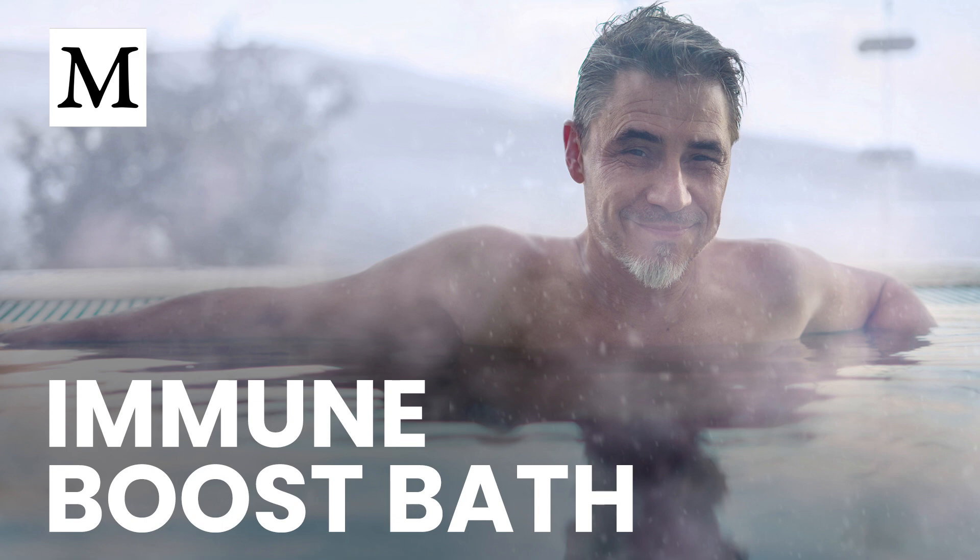Hot water at 40.5 degrees Celsius, roughly 105 degrees Fahrenheit, for 45 minutes raised core body temperature by 1.1 degrees Celsius. In contrast, a traditional sauna at 80 degrees Celsius taken in three 10-minute bouts nudged core temperature up just 0.4 degrees Celsius, and the far-infrared sauna didn't raise core temperature at all.